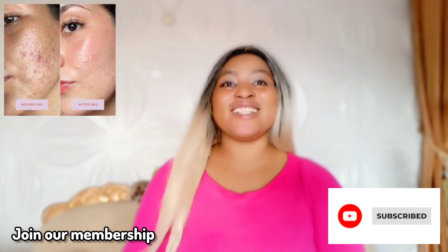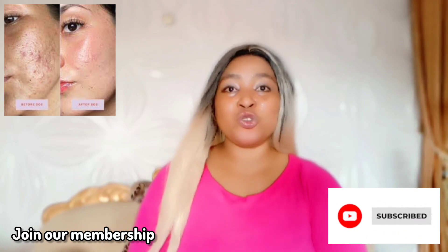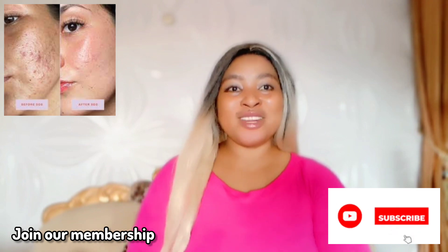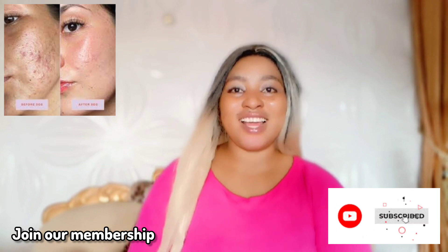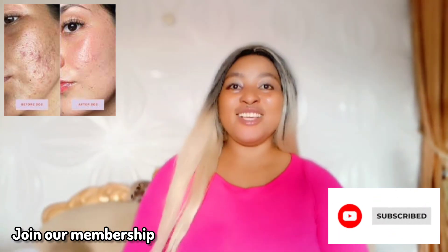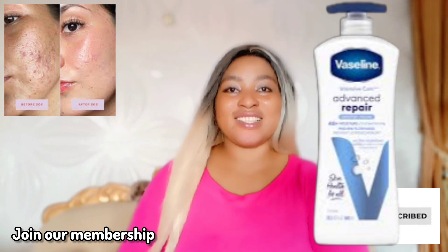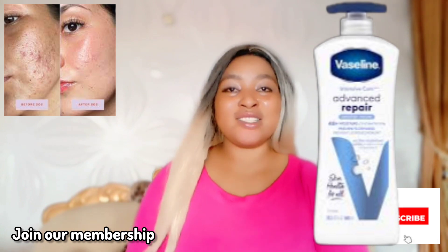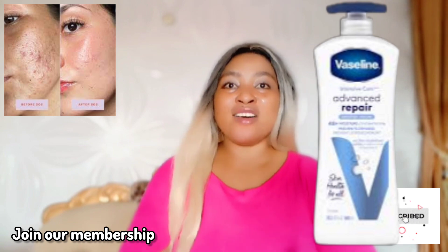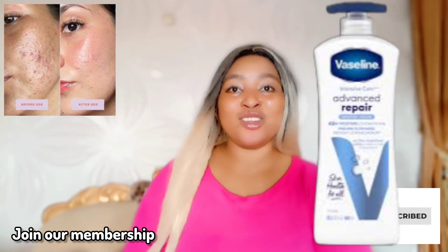After applying your sunscreen, you're good to go — just don't stay too long in the sun. For your body, use Vaseline Advanced Repair Body Lotion. I've been using Vaseline and I keep upgrading with their products. If your skin is aging fast or extremely dry, this is perfect — Vaseline is number one for moisturization. It's amazing for blemishes and will keep your skin moisturized all day long.